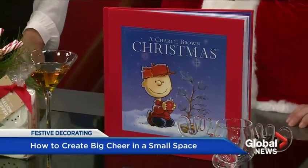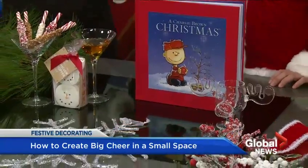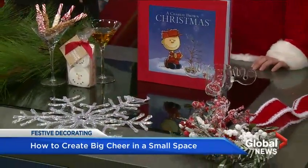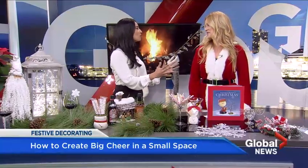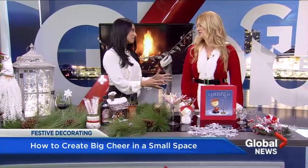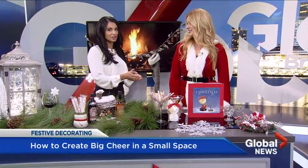There's nothing that says Christmas like a Charlie Brown Christmas, right? And of course, all of these decorations that we have here. Carrie McBeth is joining us today to tell us how to get over a big challenge that a lot of people in Metro Vancouver face, and that is how to decorate a small space.